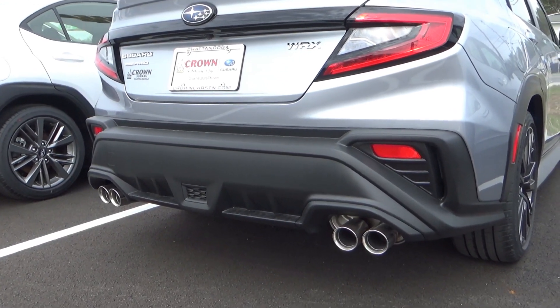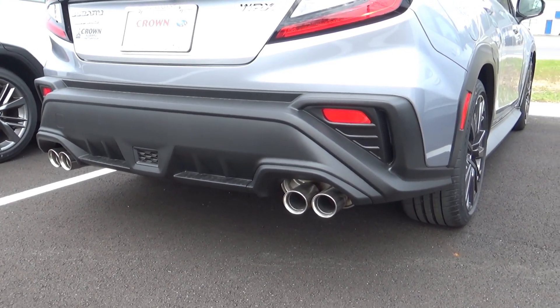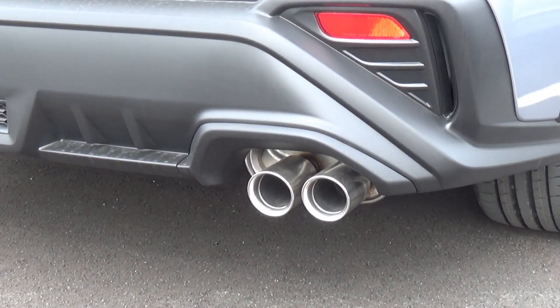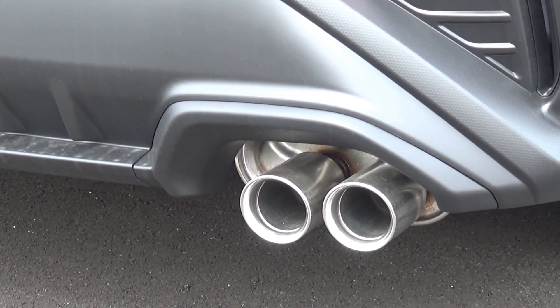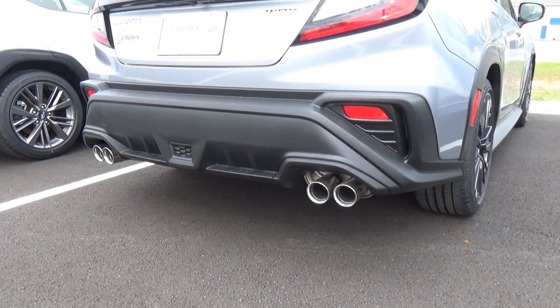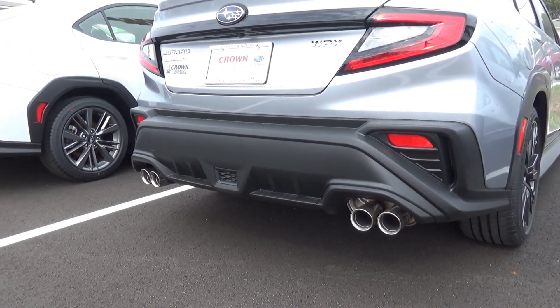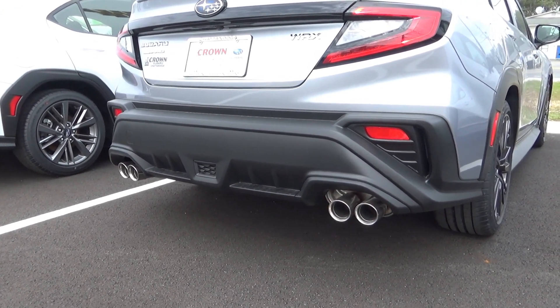This is obviously the worst part — they really need to do something with this rear bumper. I'm surprised they haven't updated it. The piece that goes around the exhaust is actually a separate piece and would be easy to paint to color-match the body. I think that would be the best solution without doing a full redesign of the bumper.